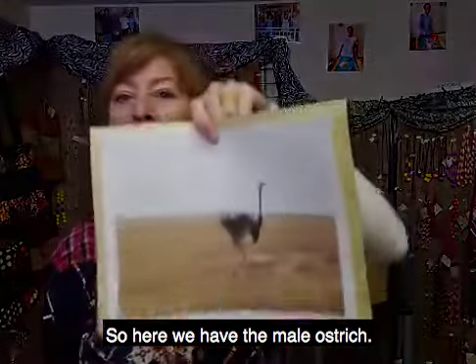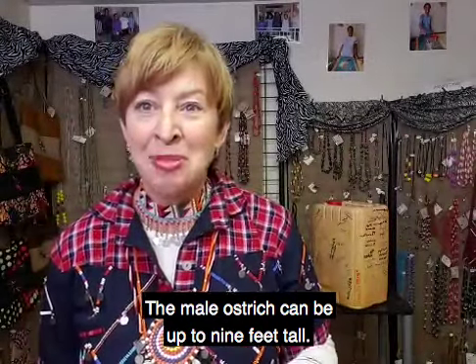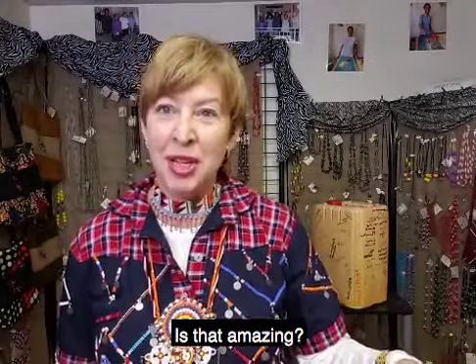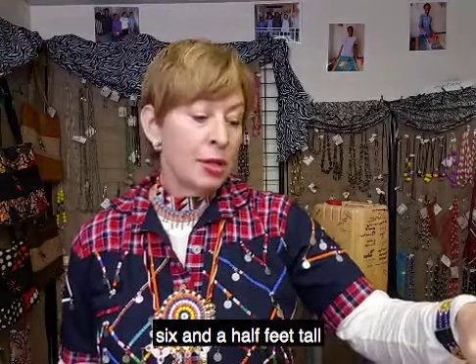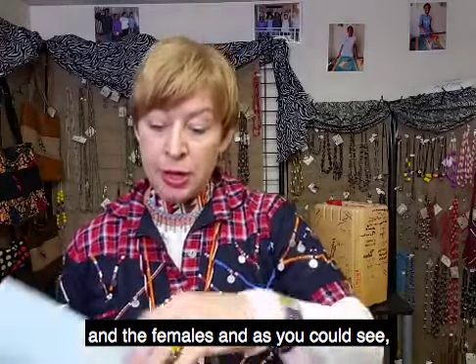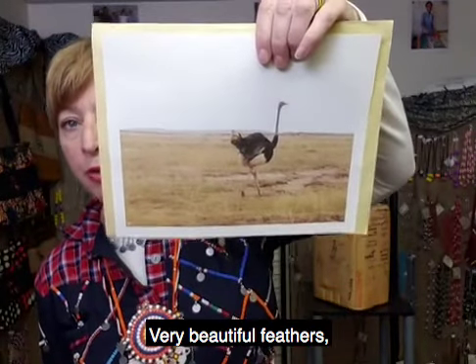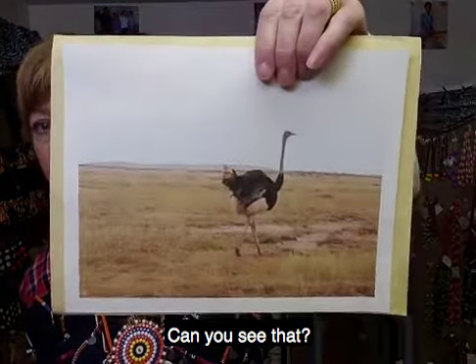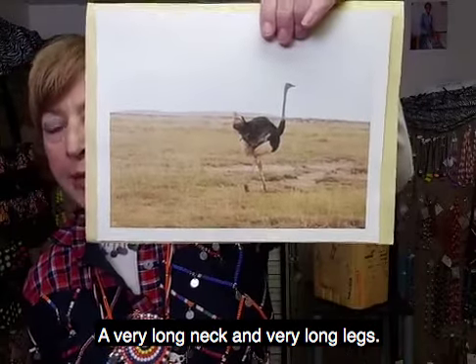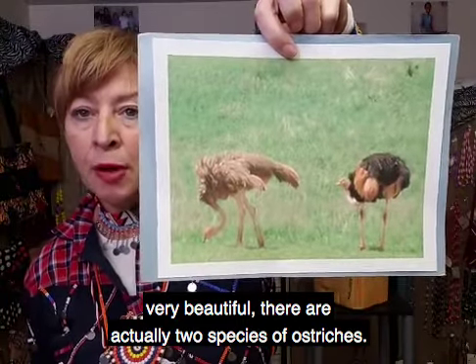Here we have the male ostrich. The male ostrich can be up to nine feet tall, ranging from between six and a half to nine feet tall when adults. As you can see, their feathers are black and white — very beautiful. Can you see that? A very long neck and very long legs. And the female is brown — very beautiful.